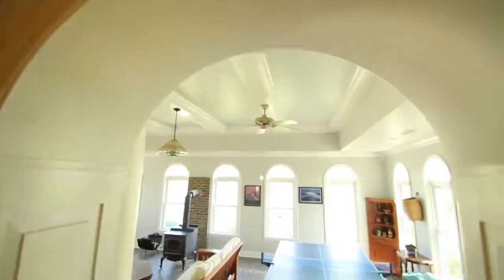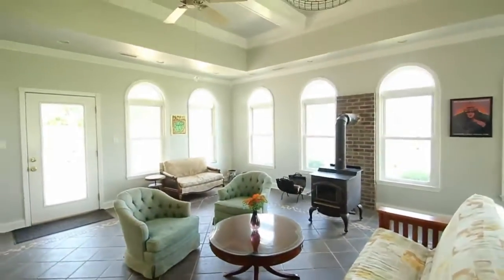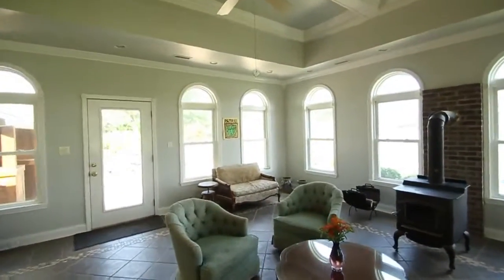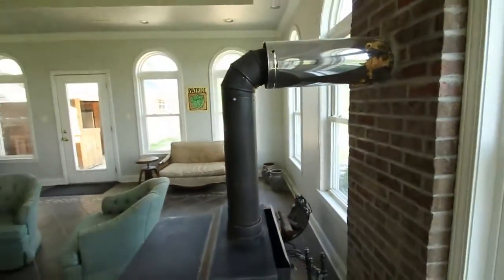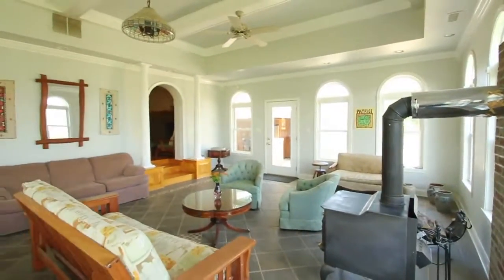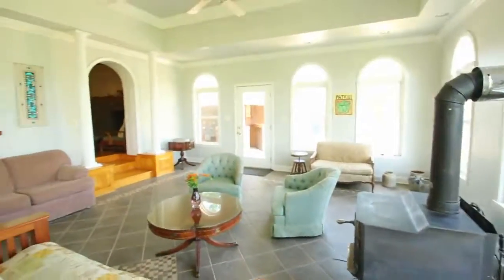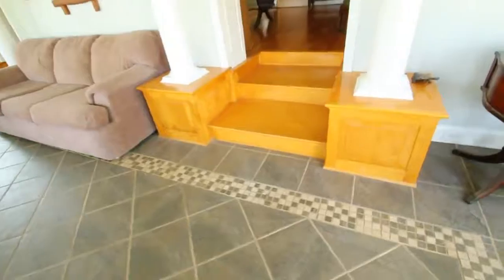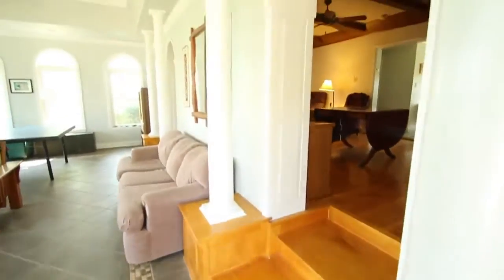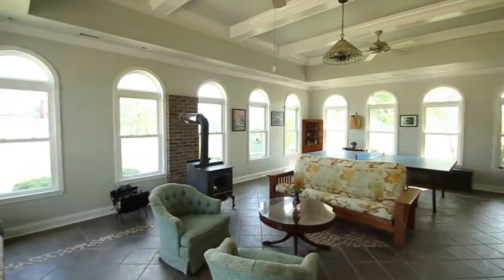Wait till you see the millwork on the other side — raised panels and this arch. This is my favorite room: wood stove, all tile floor. That wood stove will probably heat the whole house on its own. You've got the glass door so it's like a fireplace and wood stove — best of both worlds. The millwork and ceiling are really impressive. It's the room of many windows.